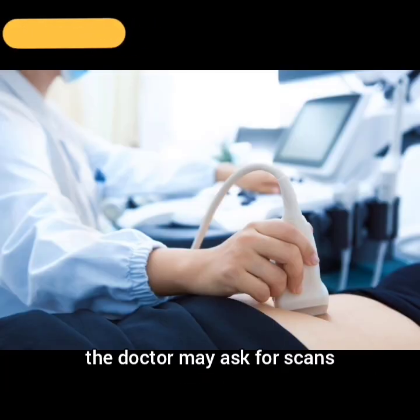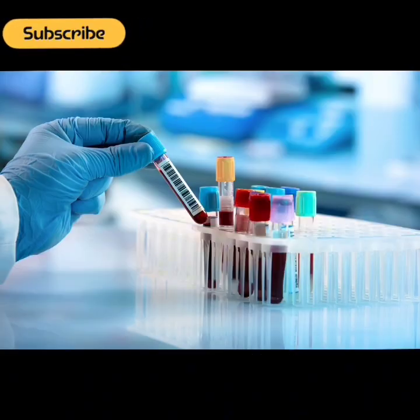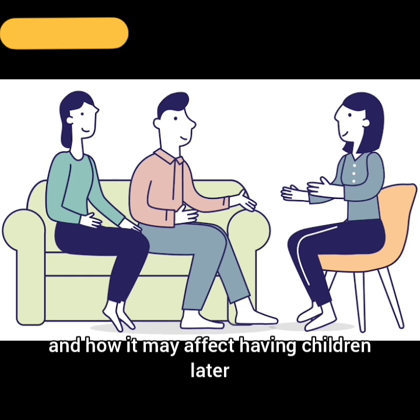Before the surgery, the doctor may ask for scans such as ultrasound or MRI to see the fibroids, blood tests, medicines to shrink the fibroids or reduce bleeding, and a discussion about the risks and how the surgery may affect having children later.